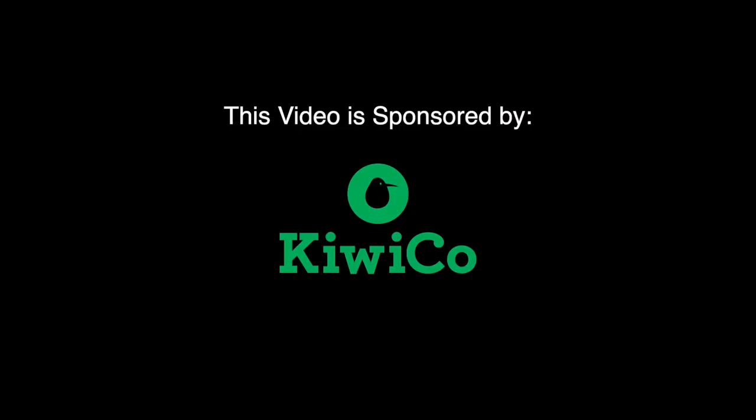Brought to you by the sun. This video is sponsored by KiwiCo. Hello Streeple people.